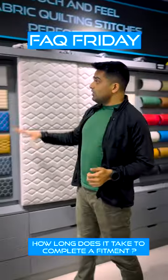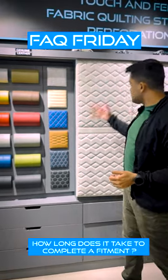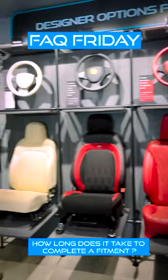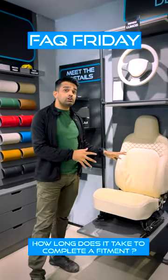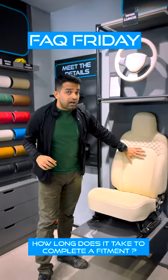As soon as we get your order, we finalize on the kind of color you want, the kind of patterns, the quilt, the perforations, and all the design elements that you require. Once you're finalized on all of this, we make a quick visualization — basically Photoshop work — which shows you what this design would look like inside your car.